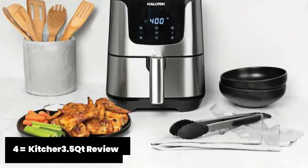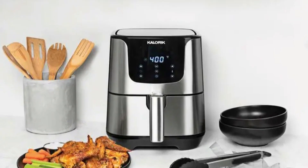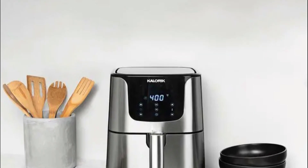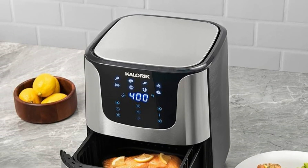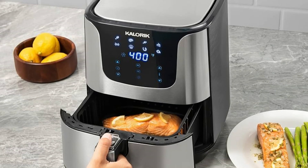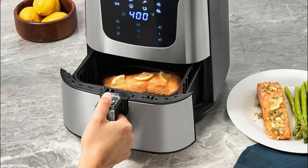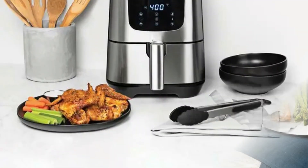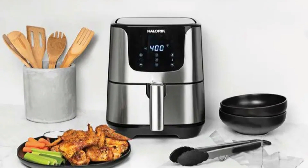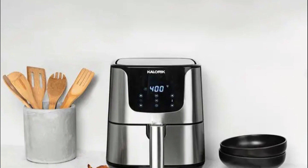The Kitscher 3.5-quart air fryer is a compact yet powerful appliance that deserves a spot on the list of the best air fryers in 2023. Despite its smaller size, this air fryer delivers excellent cooking results and comes at an affordable price point. Equipped with a simple control panel and temperature control knob, it is incredibly easy to operate. The adjustable temperature ranges from 180 degrees Fahrenheit to 400 degrees Fahrenheit, allowing you to achieve the desired level of crispiness for your favourite foods. Pros: Compact size perfect for individuals or small families. Sleek and modern design. Non-stick coated basket for easy cleaning. Simple control panel and temperature control knob. Affordable price point. Cons: The smaller capacity may not be suitable for larger meals or gatherings. Limited cooking functions compared to larger air fryers.